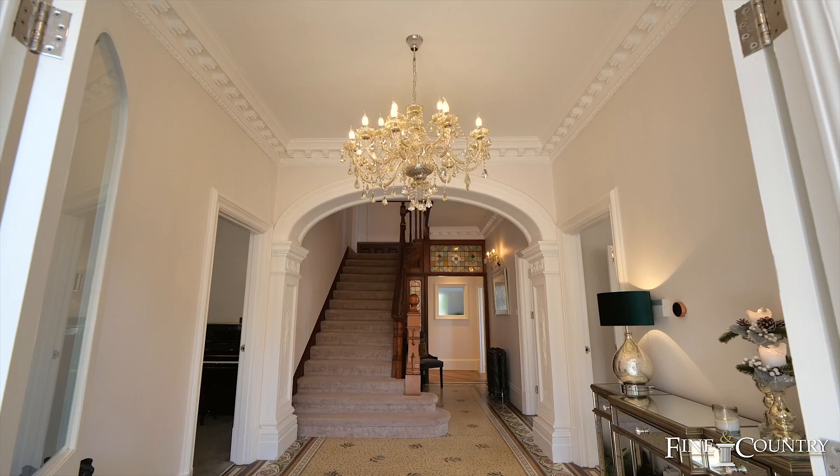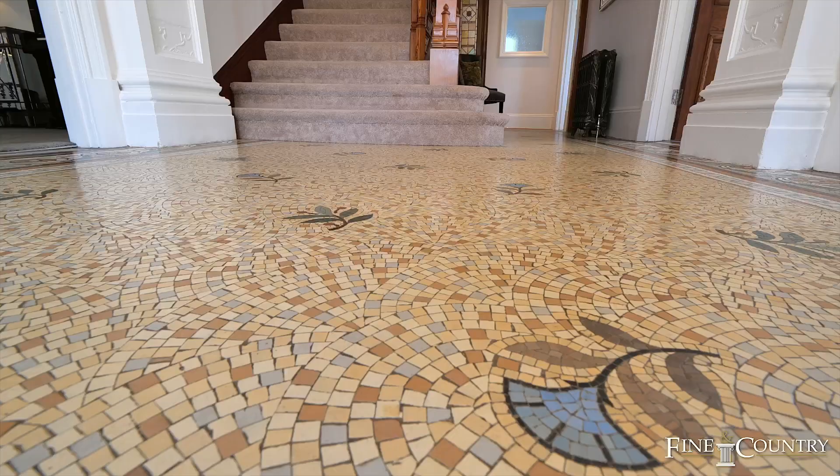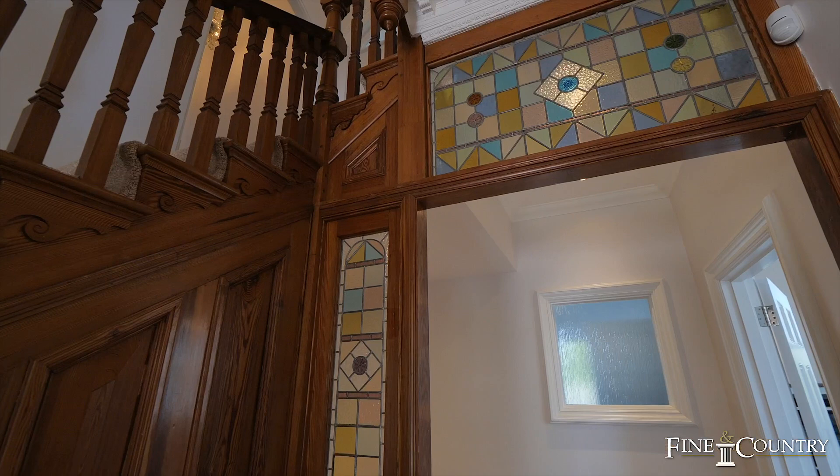When walking into this beautiful home you're immediately greeted by the spacious reception hall. The property was built in the late 1800s and has retained many of its original features, such as this incredible floor and the stained glass windows.